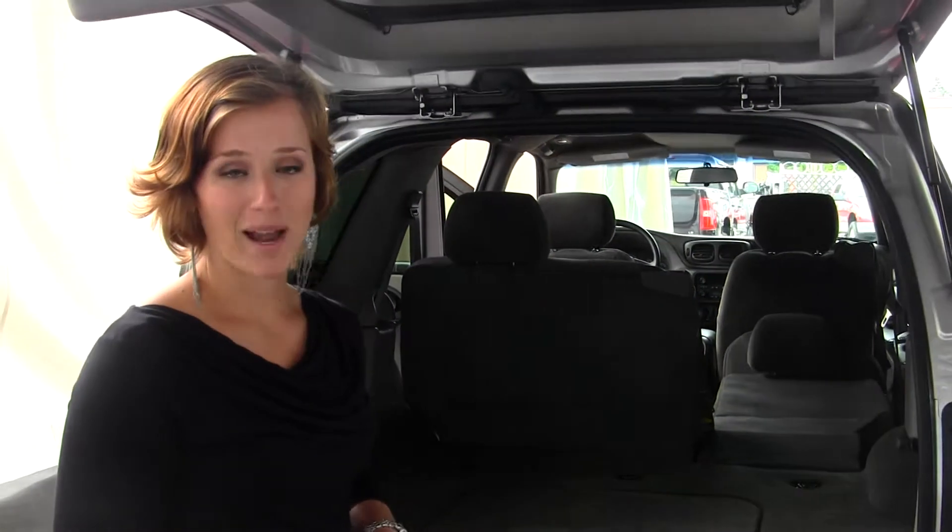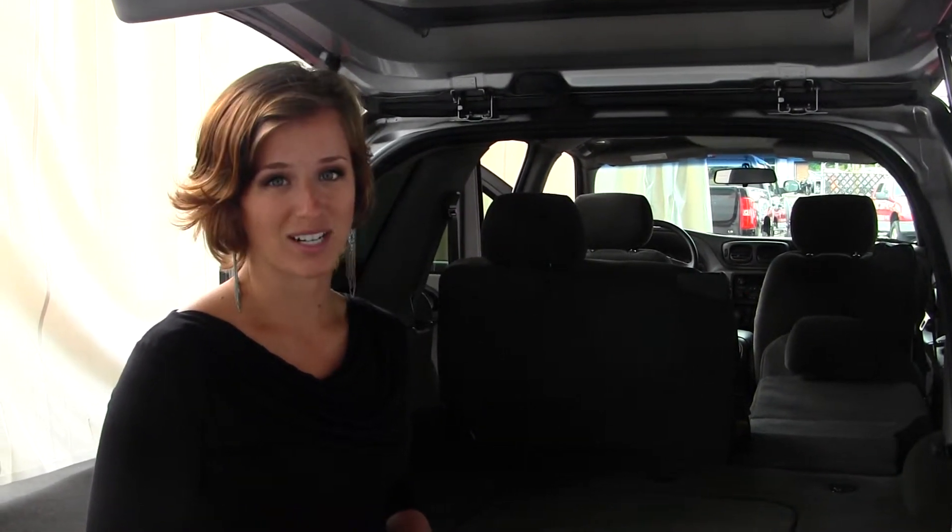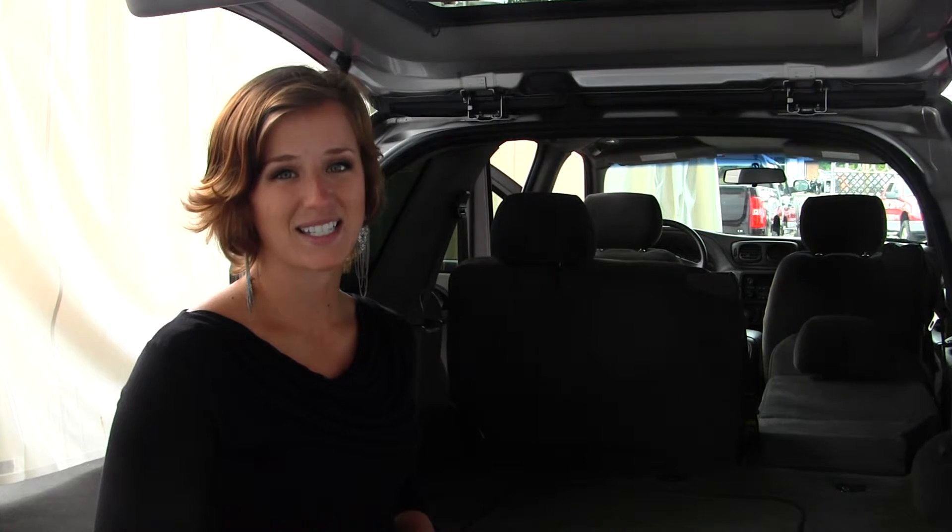All of our inventory here at Milam does go through a thorough service and safety inspection, and is beautifully detailed so that you can purchase with confidence. Give one of our sales representatives a call today at 253-845-1766. Thanks for clicking on our virtual tour.